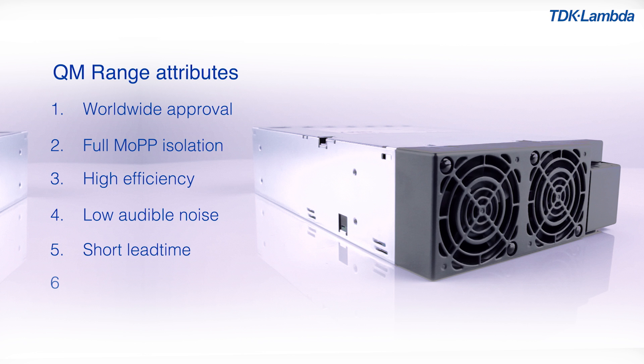5. Short lead time. 6. Long warranty. And 7. A broad selection of modules to optimize performance and cost.